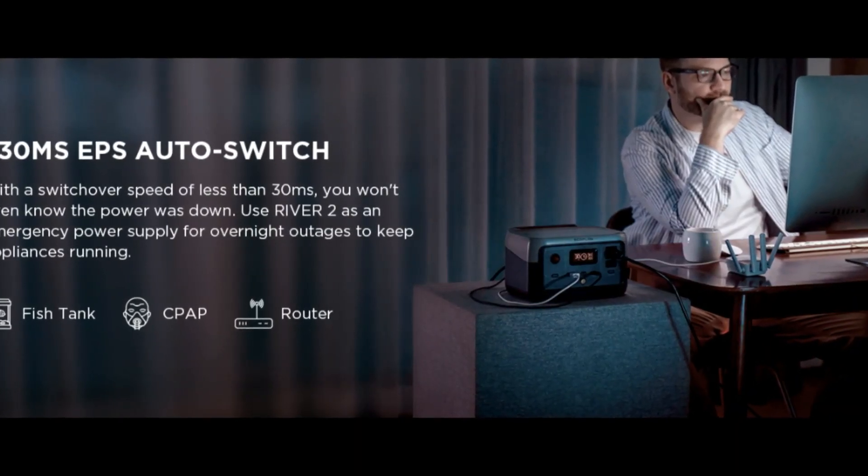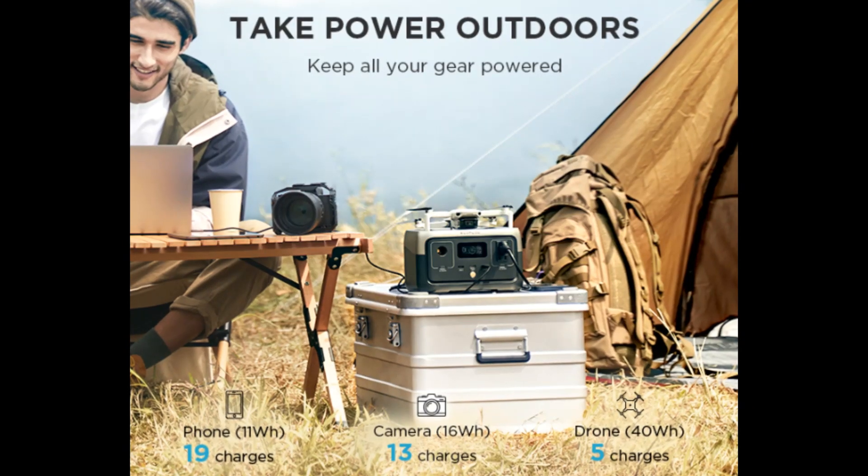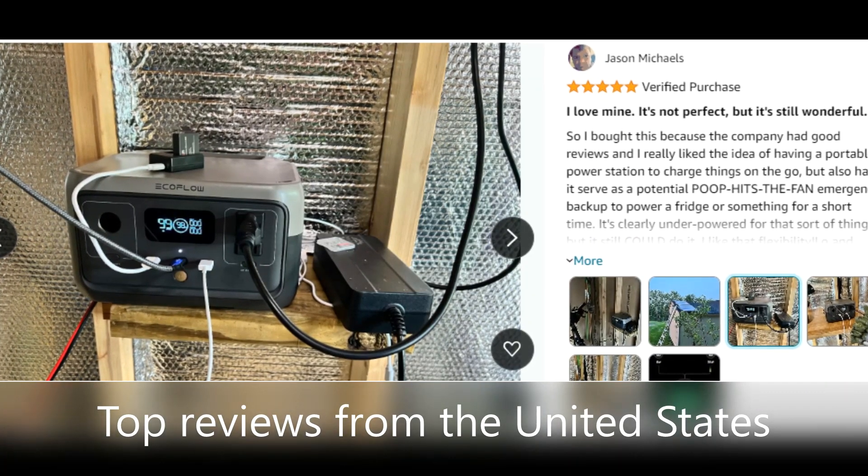What's included? The River 2 portable power station, AC charging cable, car charging cable, user manual, and a 5-year service warranty.